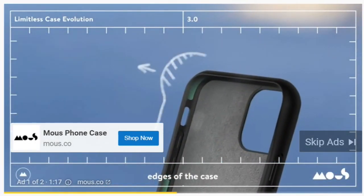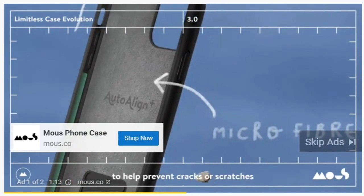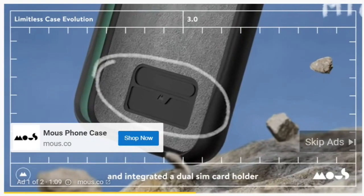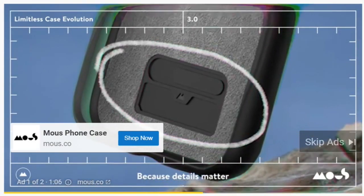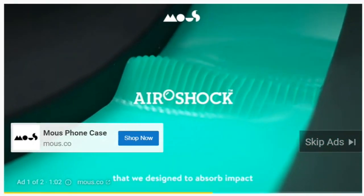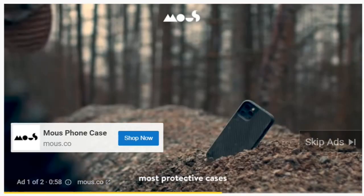We raised the front edges of the case to increase screen protection, added a microfiber lining to help prevent cracks or scratches to glass-back devices, and integrated a dual SIM card holder into the design, because the details matter. AeroShock was our first self-developed material designed to absorb impact — it now lines all of our most protected cases.